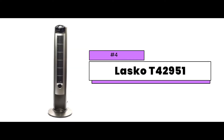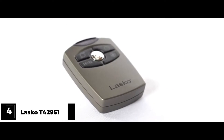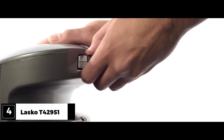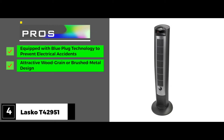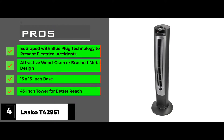Next, we have the Lasko T42951 Wind Curve Tower Fan. "Whisper quiet" is a phrase you hear a lot in HVAC reviews, and it's rarely true. The Lasko tower fan is more accurately described as quiet enough to let you watch TV. Its pros: it's equipped with blue-plug technology to prevent electrical accidents, it has an attractive wood grain or brushed metal design for added aesthetics, and it has a 13 by 13 inch base that saves space and a 43 inch tower for better reach.